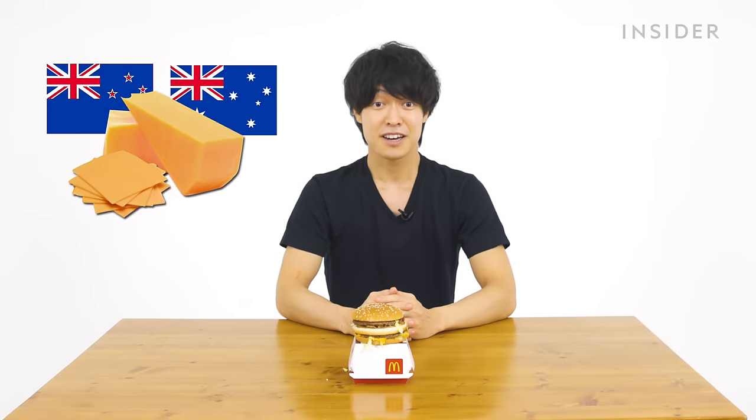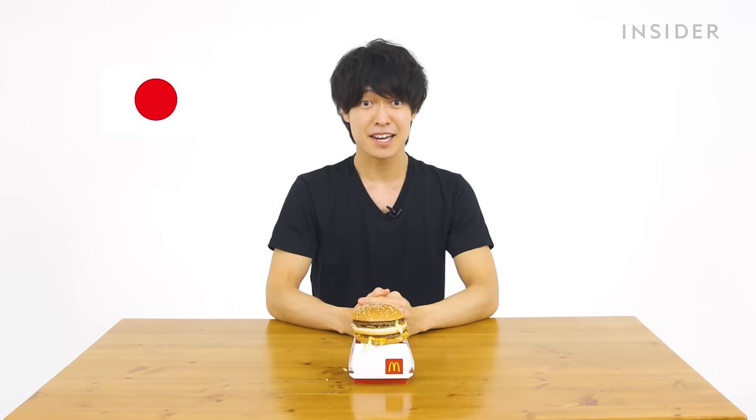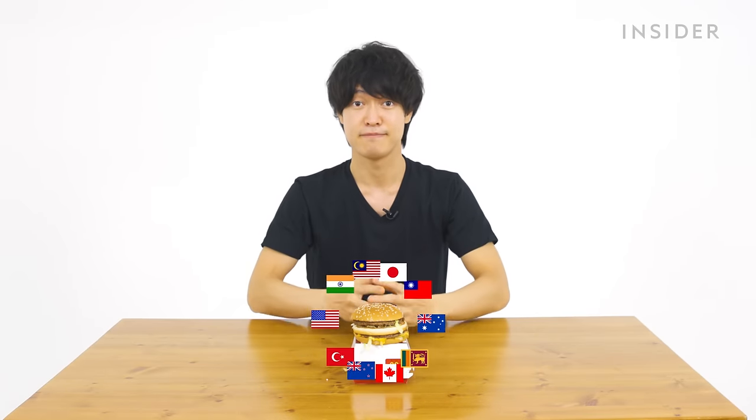McDonald's Japan doesn't disclose Big Mac ingredients but does share sourcing. Beef comes from Australia or New Zealand; buns are made from wheat imported from the USA, Canada, and Australia; pickles come from cucumbers grown in Turkey, Sri Lanka, or India; onions from the USA or India; cheddar cheese from New Zealand, Australia, the USA, or Japan; and lettuce from Japan, Taiwan, the USA, or Malaysia. The only Japanese-sourced ingredients are cheese and lettuce — and even those are sometimes imported. It's a very international burger.